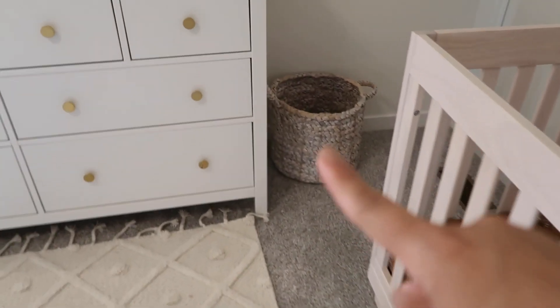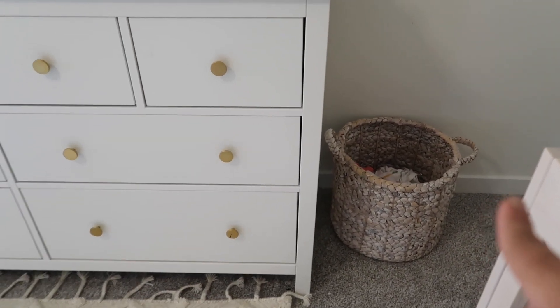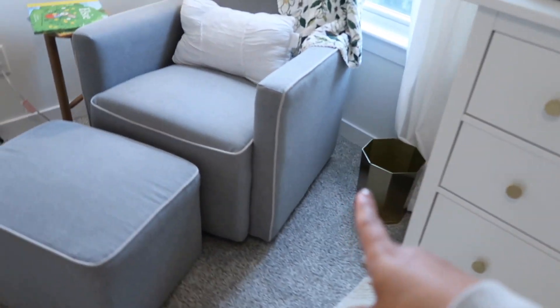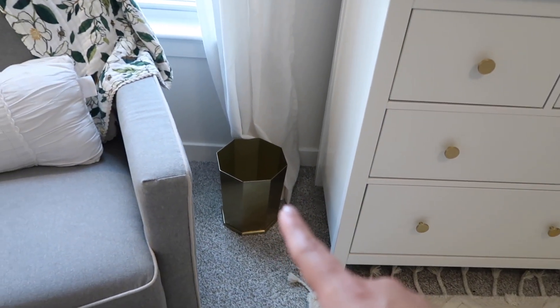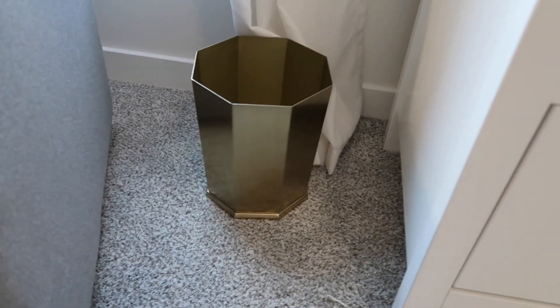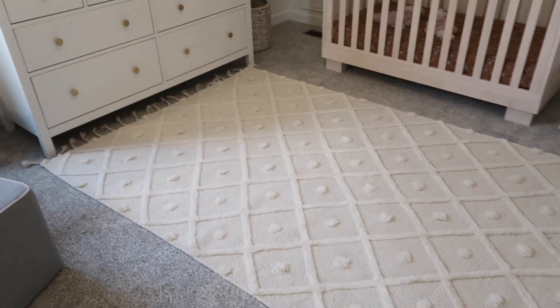This is her laundry basket — we got this from Target. I wanted to use it as a blanket basket but it looked really cute and works really well for laundry. Same with this little trash bin — we don't have a diaper genie, we just take this trash can out every day at bedtime. It is super cute, super heavy and sturdy, and that gold touch just helped that corner out.